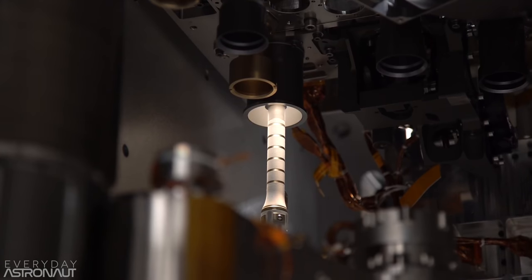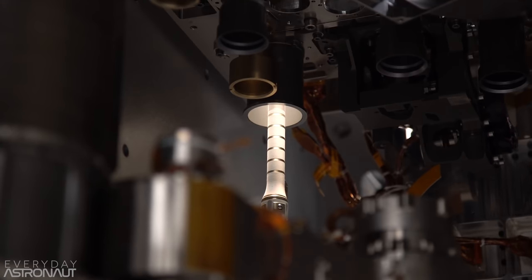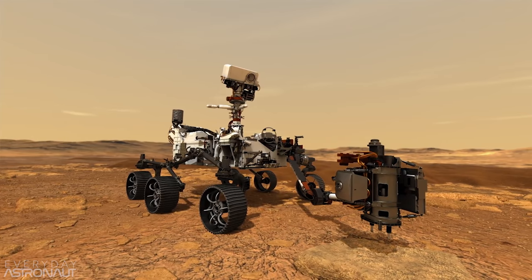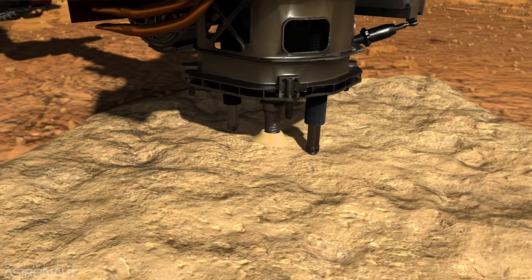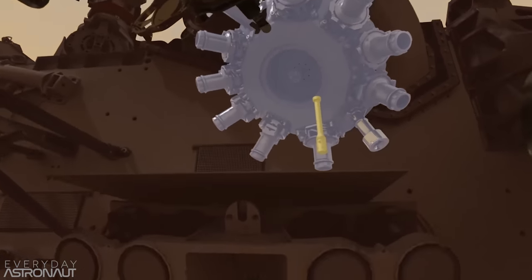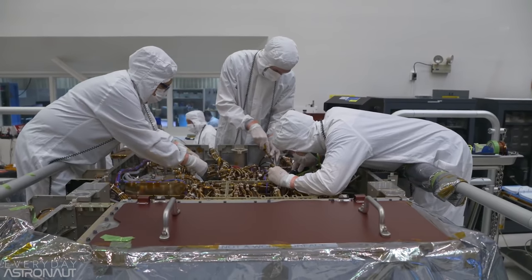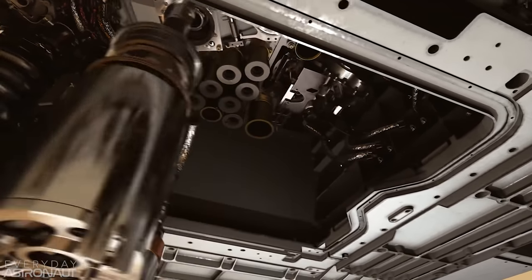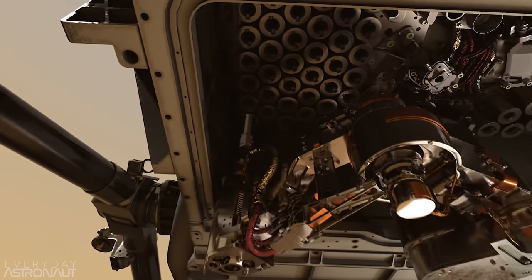Perseverance will collect at least 20 samples. It has 43 sample collecting containers and five witness tubes. These witness tubes will be opened during drilling sessions — preloaded with materials that can capture molecular and particle contaminants. They'll capture gases that may be outgassed from the rover itself, chemical remnants from the landing system, or any other earthly organic or inorganic material. This provides a control so scientists can cross-reference and determine whether materials came from the sample, the rover, or potentially from Earth.